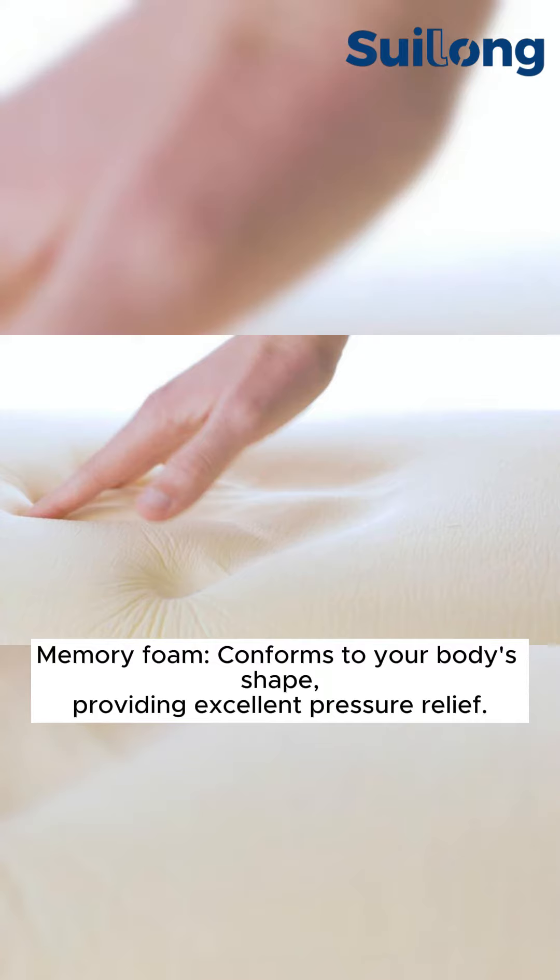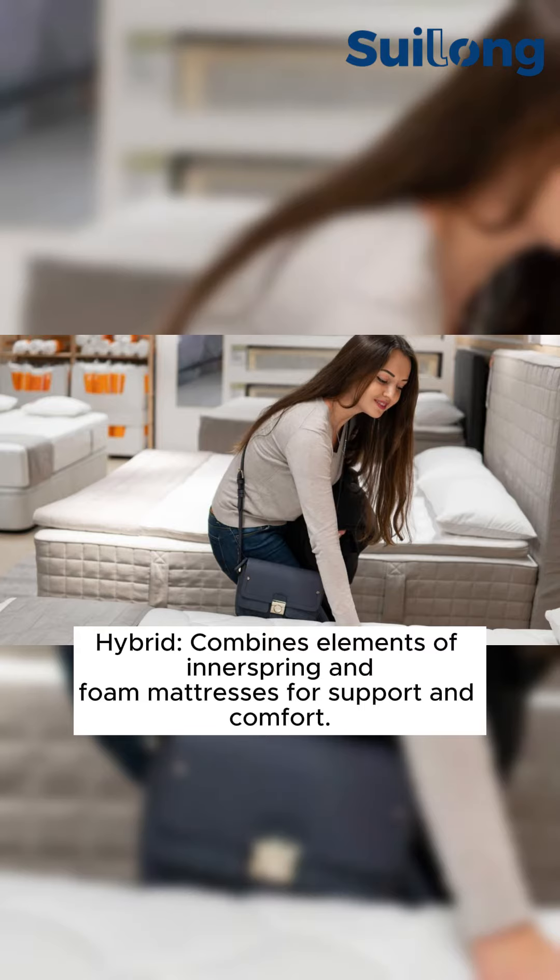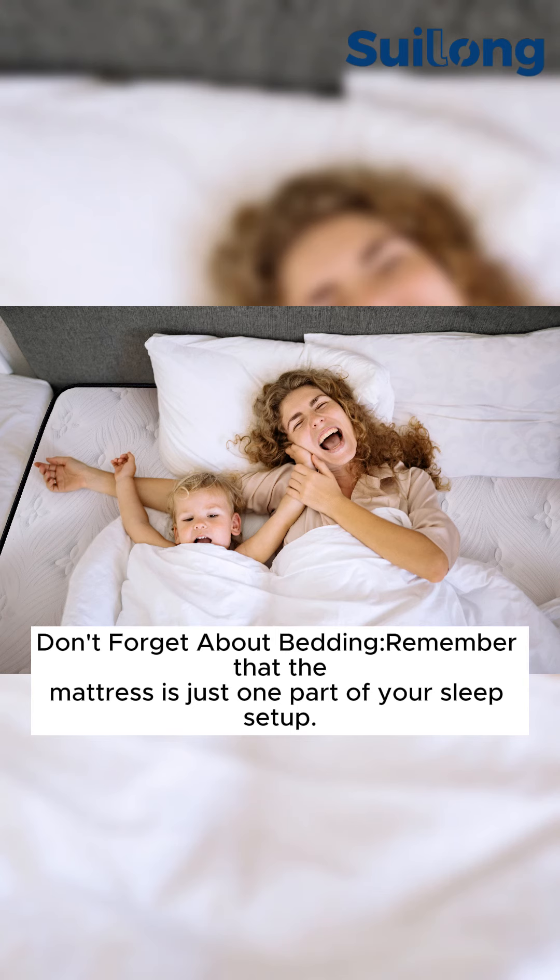Memory foam conforms to your body's shape, providing excellent pressure relief. Latex offers similar contouring to memory foam, but with more bounce and natural materials. Hybrid combines elements of innerspring and foam mattresses for support and comfort.